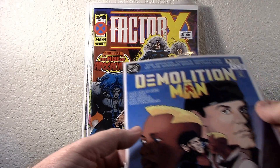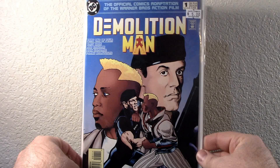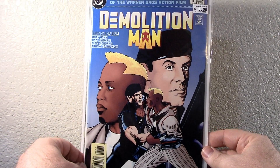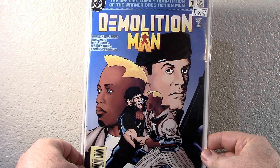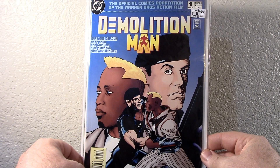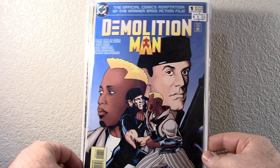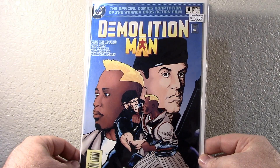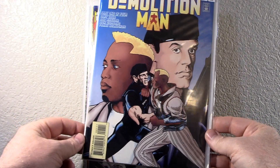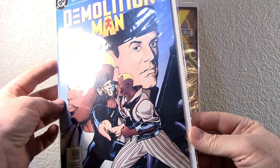And this one kind of grabbed my eye too — Demolition Man. What a great movie. So this is the official comic movie adaptation of the film. However, this is part one of four, so now I've got to find the other three. I may just stick with this one though — it's the number one and has a really cool cover. Man, that was such a good movie. This one's in really good shape too; I don't see anything wrong with it.